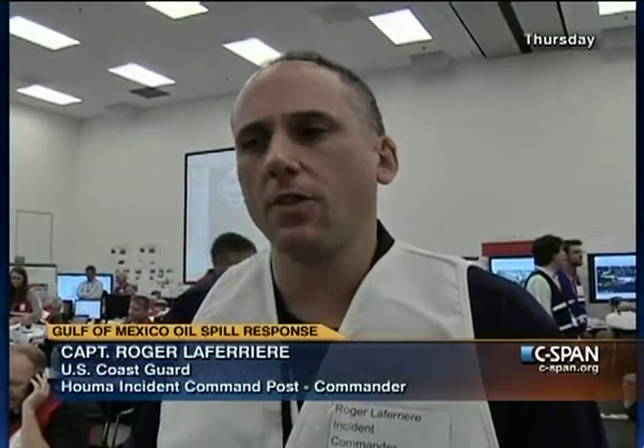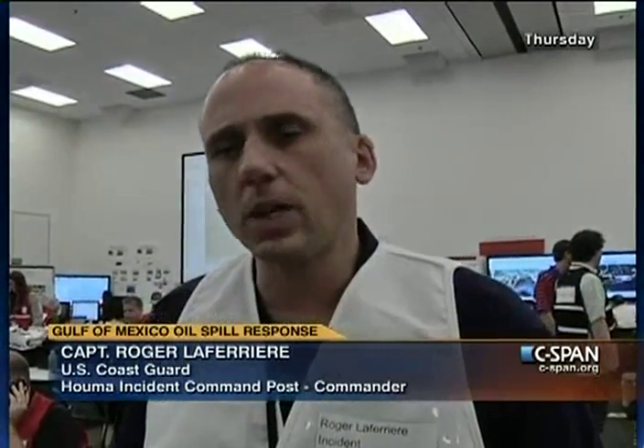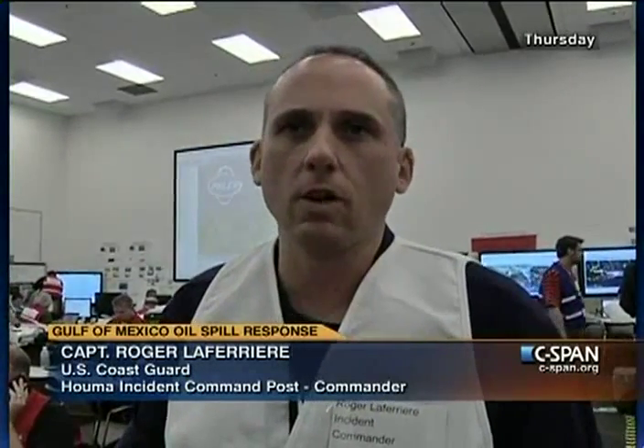Under the national contingency plan, the Coast Guard is the lead federal agency for response to oil spills. In that authority, I have 51 percent of the vote, and therefore I am the authority here on the ground in Houma for this oil spill. I've had this discussion with BP and they understand clearly that I have 51 percent of the vote. My job is to make sure they're moving in the right direction, and I work closely with Mike Unslin, but make no mistake — we are directing this cleanup under our authority.